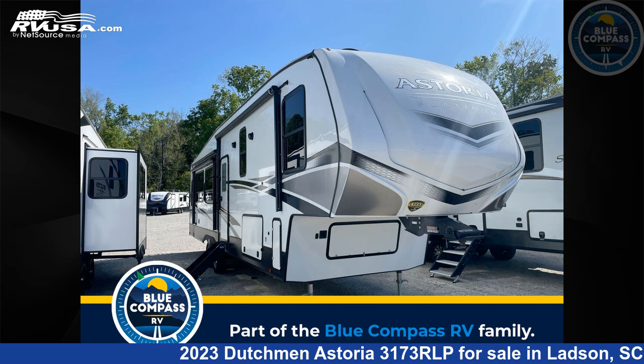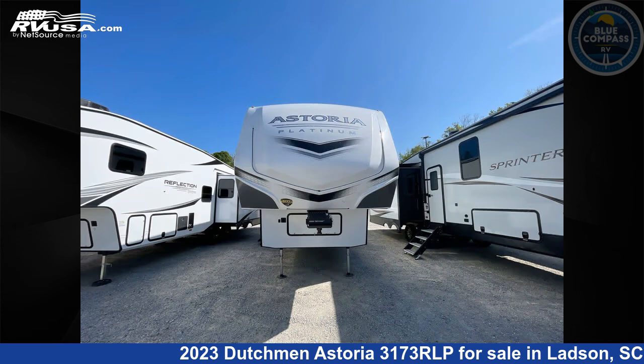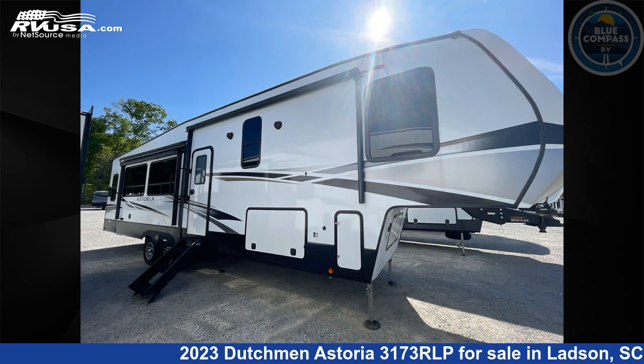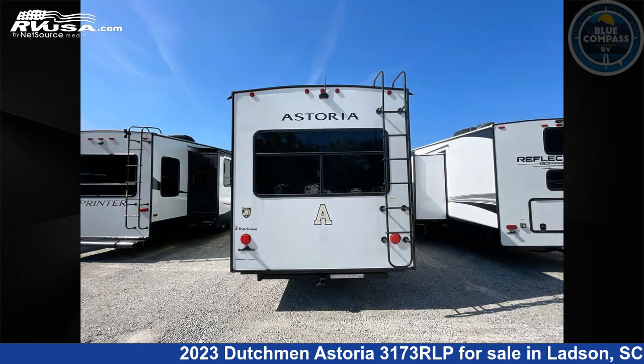This 2023 Dutchman Astoria 3173 RLP is a fifth-wheel RV. It is located in Ladson, South Carolina, 29456, and is offered for sale by Blue Compass RV Charleston. Click the link in the video description to visit RVUSA.com and see more photos as well as the current price.